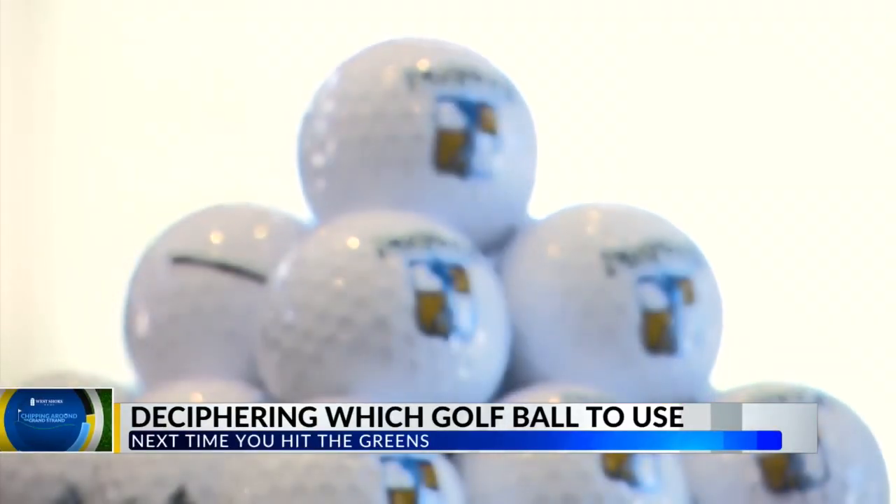We're here with Jay Smith at Presswood Country Club. I'm taking you off the golf course today, so no lessons. But we're going to talk about something you have to have to play golf, and that's a golf ball.